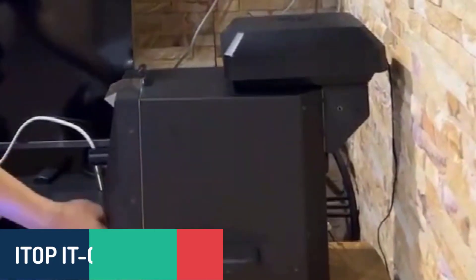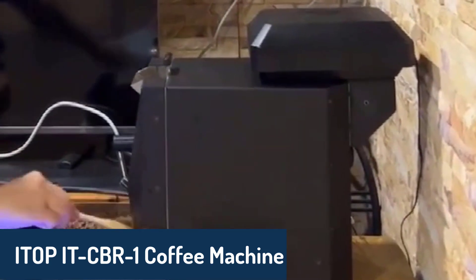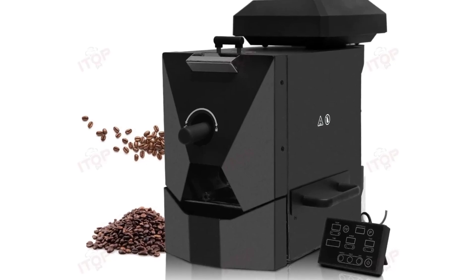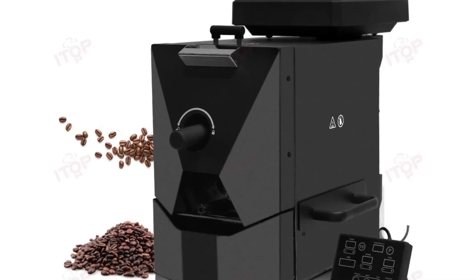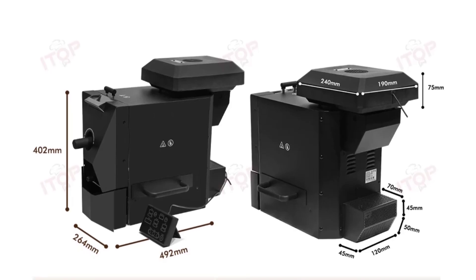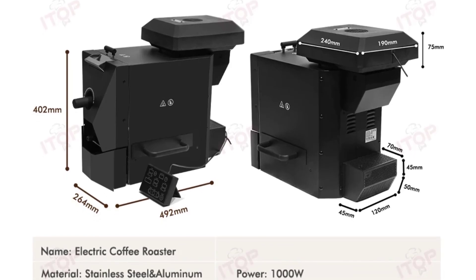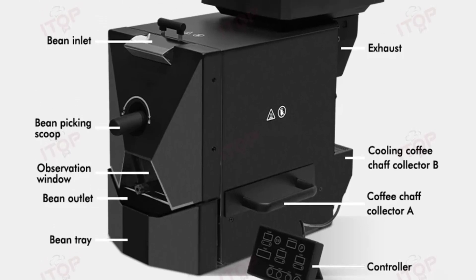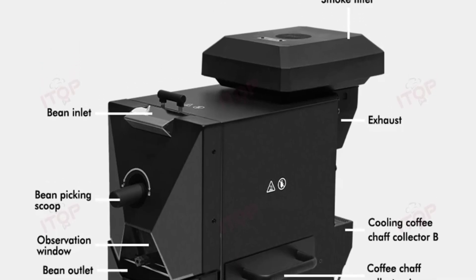Number three, we have the ITAPI IT-CBR1 coffee machine, which is a fantastic choice for those who enjoy experimenting with their coffee beans. It offers three modes — auto, assistant, and manual — so you can control every aspect of the roasting and brewing process. Whether you prefer the hands-on approach of manual mode or want the system to handle things automatically, this machine has you covered. It also simulates direct fire baking for a rich and flavorful roast, all while featuring a smoke filter and coffee chaff collector for a cleaner process. This one is perfect for home roasters who want to take their coffee making to the next level.